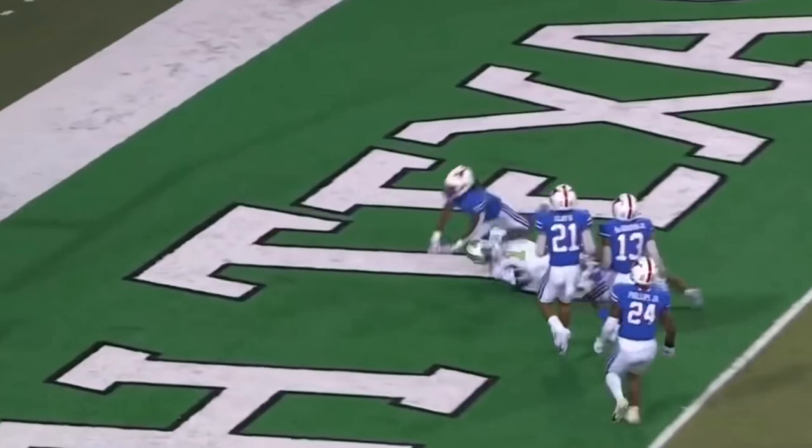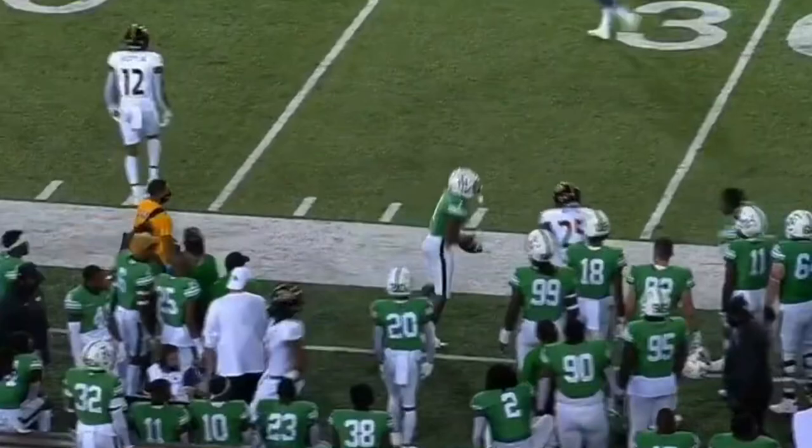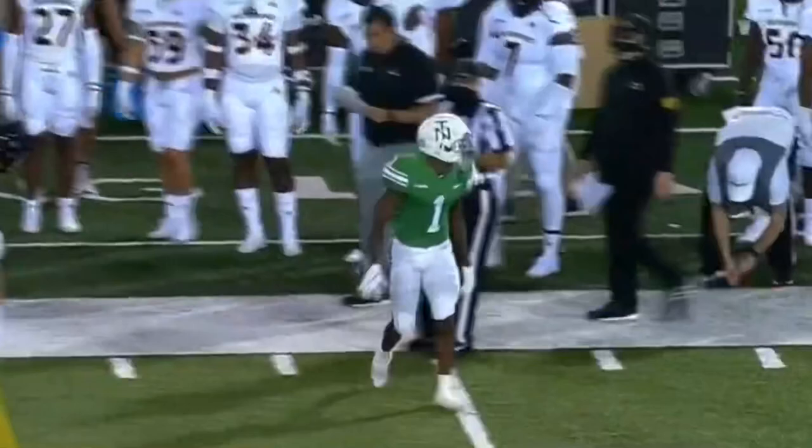Play fake on third down, complete to Darden. Can he get there? He can. Looking right, has a man wide open — it's caught, Darden. Pressure up the middle, good pick up. Darden got it. First down, Mean Green.